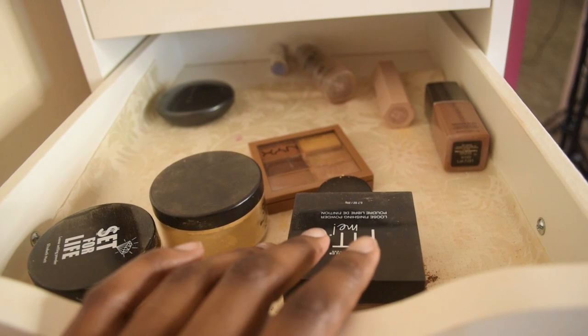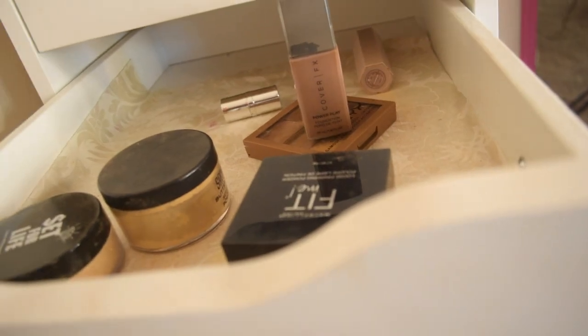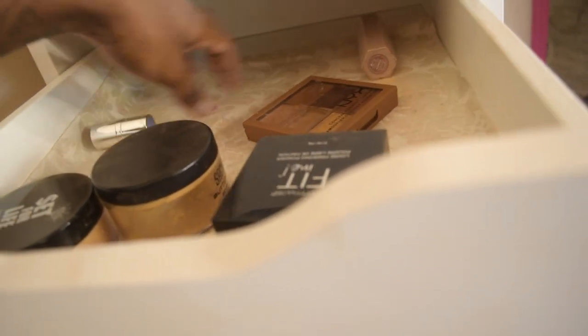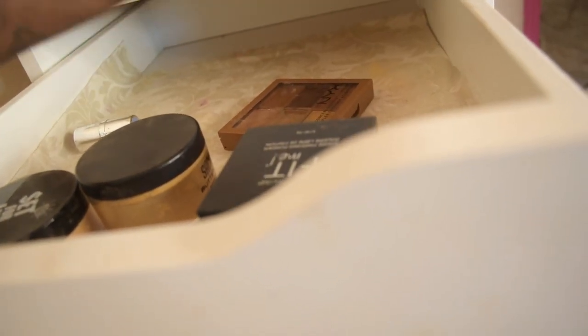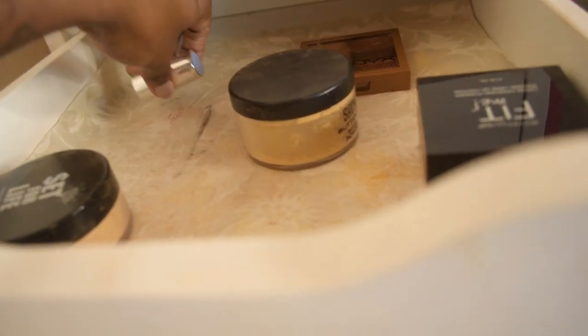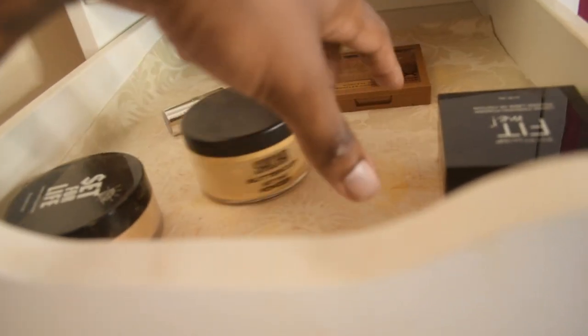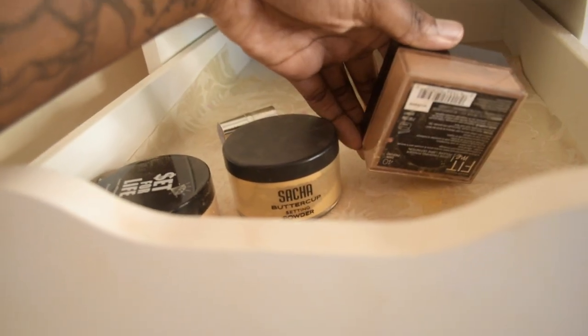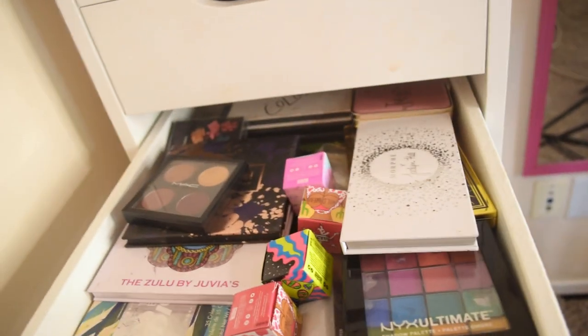Drawer number two has my face products — my face stuff. These are my setting powders. I have eyebrow gel and I'm actually gonna throw that away — that's the MAC one. I'm probably gonna keep this one from NYC. I still have the Cover Effects foundation — I could probably throw it away because there's nothing in it. I still have the highlighter stick from Fenty and I'm probably going to get rid of that too because I don't really use it. What we're keeping is a Cover Effects correct stick, orange setting powders, my palette, and the setting powder from Maybelline.